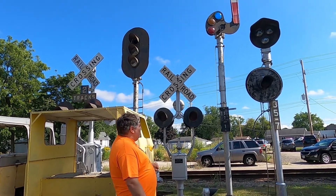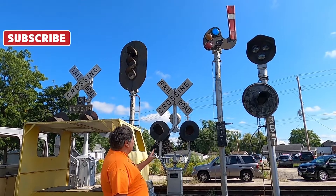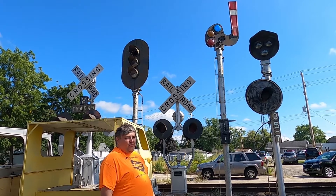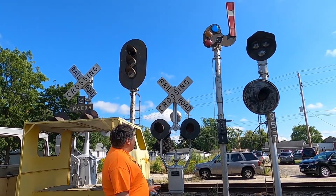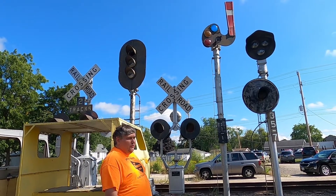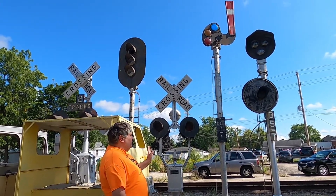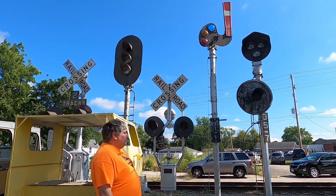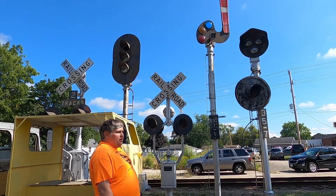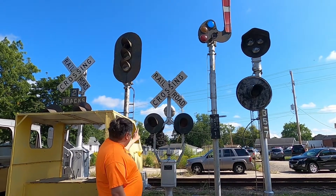We have a small signal display here at the museum. The semaphore signal is one of the train order signals that used to be out in front of the old Sturtevant depot, donated to us by a former Milwaukee Road employee and member of our organization named Bob Brown. He at one time owned both of the train order semaphores — one is here, and the other is out towards Kansasville, standing in front of a business there.